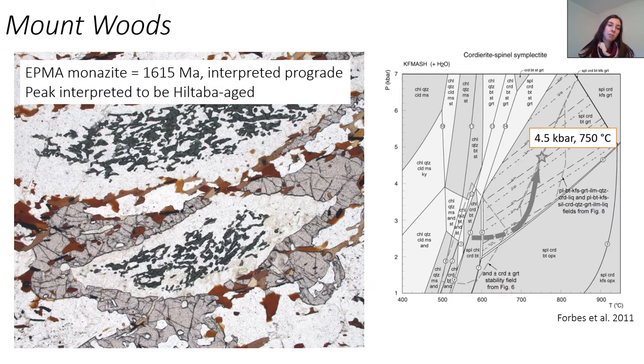The metamorphic architecture from Mount Woods is really all hanging on one particular sample, which has these very spectacular cordierite-spinel-garnet symplectites. This has an EPMA age of 1615, which was interpreted to be the prograde age, and the peak metamorphism was interpreted to then be the age of the Hiltabur granites in the region. The metamorphism was constrained using the compositions of these symplectites overlaid with a PT diagram from the bulk rock of this sample, giving four and a half kilobars and 750 degrees — thought to be the depth at which Mount Woods was buried during the Hiltabur event.